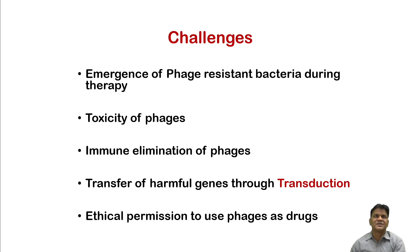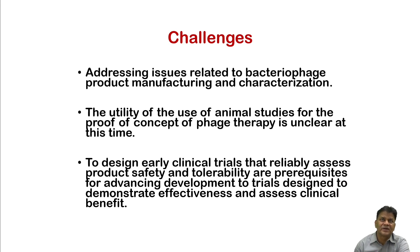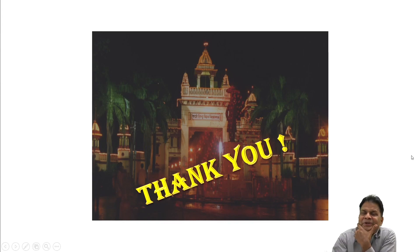For this technology to be adopted, government or regulatory bodies must permit it, and laboratories for isolating phages need to be established at every major tertiary-level hospital. Challenges include: emergence of phage-resistant bacteria during therapy, toxicity of phages, immune elimination, transfer of harmful genes through transduction, and obtaining ethical permission to use phages as a drug. The utility of animal studies for proof of concept remains unclear, and early clinical trials assessing safety and tolerability are prerequisites for advancing to effectiveness trials.